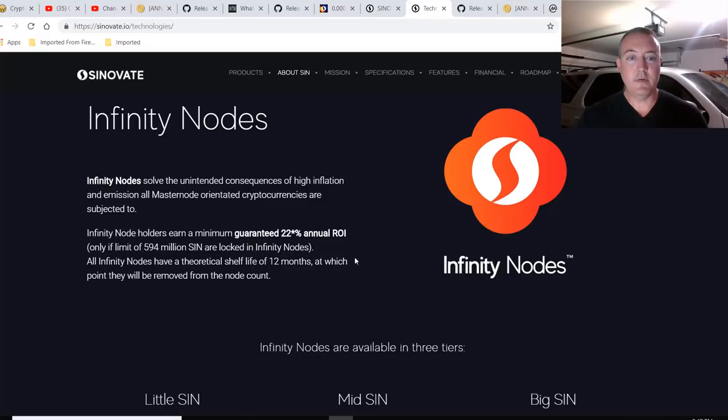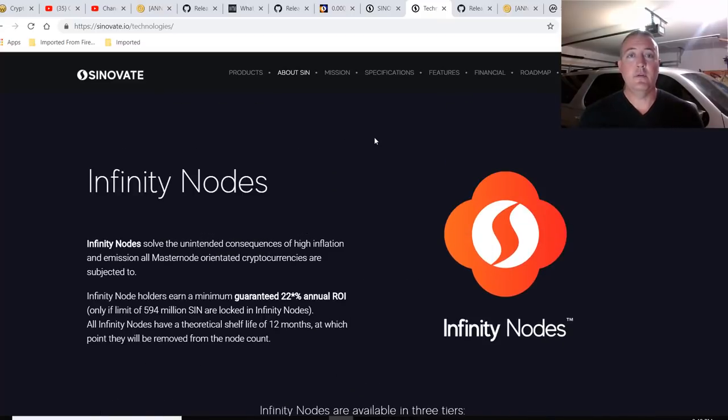All Infinity Nodes have a theoretical shelf life of 12 months, at which point they will be removed from the node count. All right, the links to all this will be in the description below, so I'm not going to go over this anymore. Let's get into how to mine it.